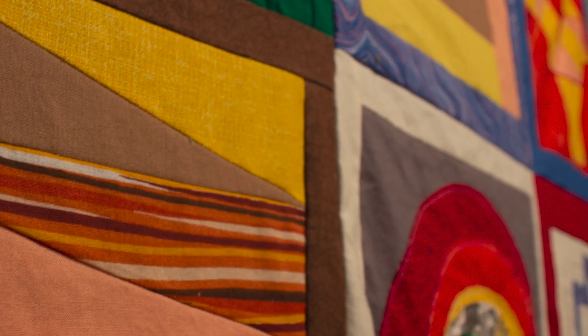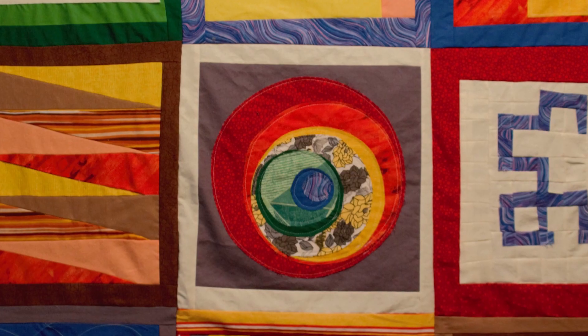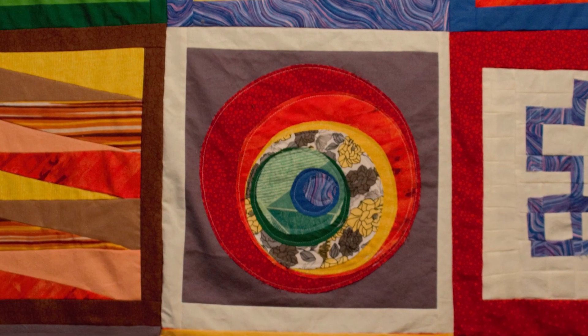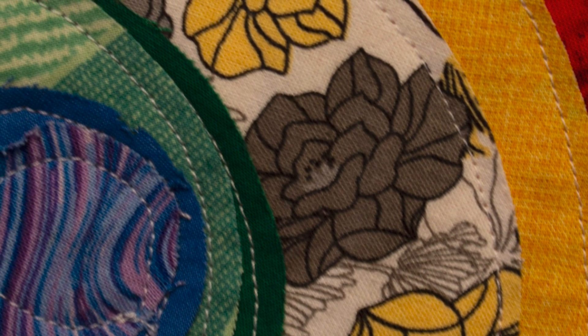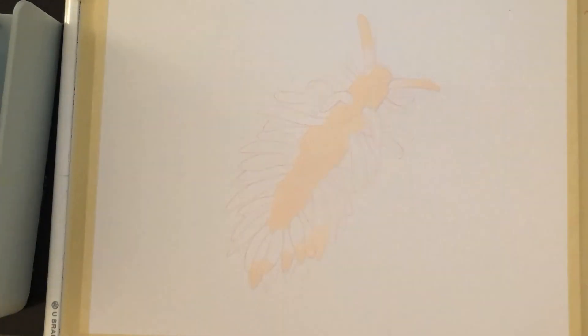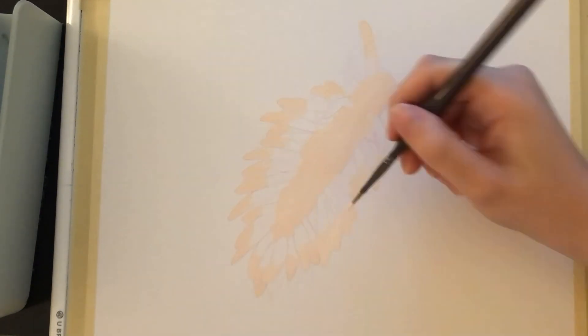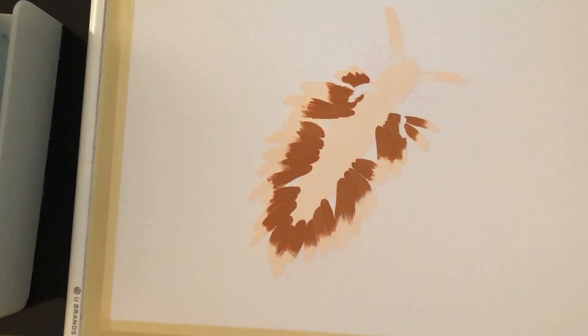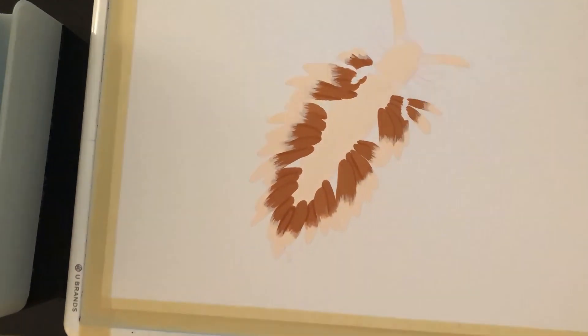Some of the works you can see in the gallery include, for example, a quilt with nine beautiful squares where each square features a different fractal pattern. Another piece is a portrait of kleptoplasty and nudibranchs — essentially chloroplast stealing — and it's a beautiful scientific illustration of nudibranchs, which are marine slugs.